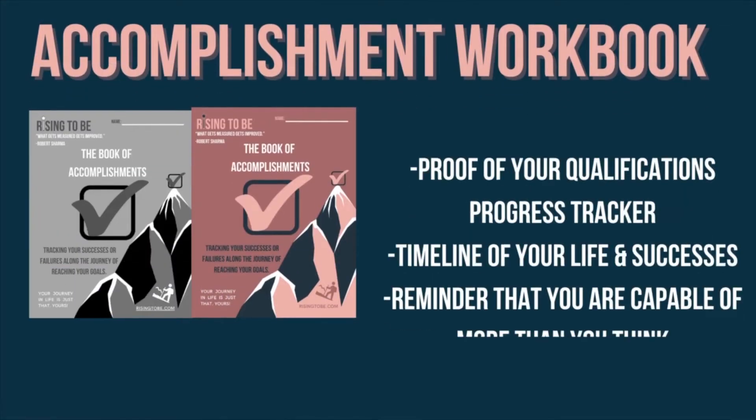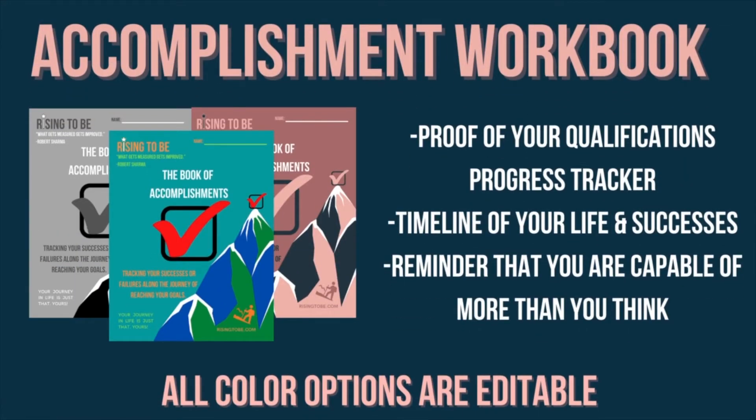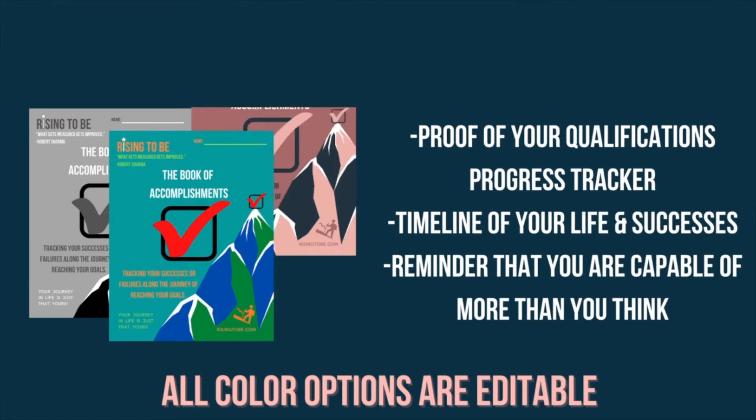And in our accomplishments workbook, it features pages for tracking your progress, pages for commemorating your accomplishments, and so much more.